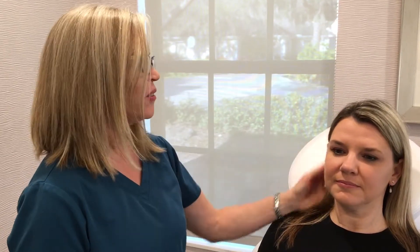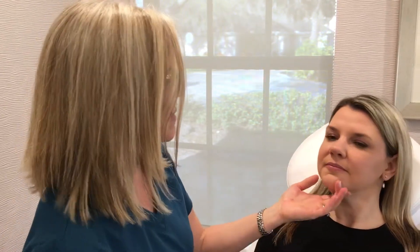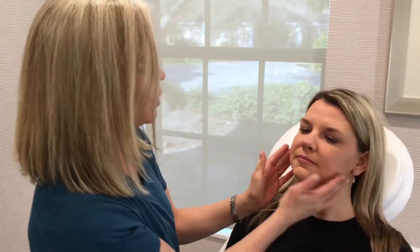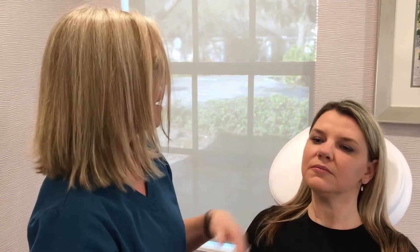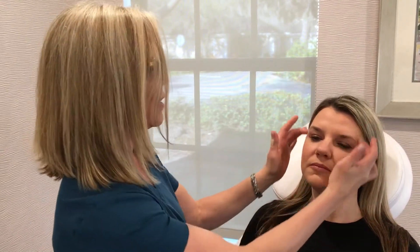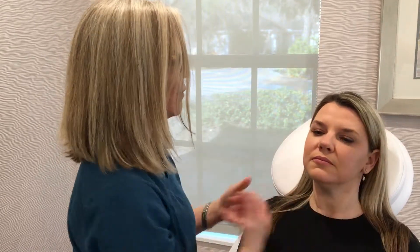An important area to fill are the temples, and most people don't even realize how hollow their temples are — and they're so happy once that is achieved. So if we look at Vanessa, her temples are very full and this is kind of what we're aiming for. It's a simple procedure; it takes two seconds and it really softens up this area. The face pulls the eye back and really makes a difference.